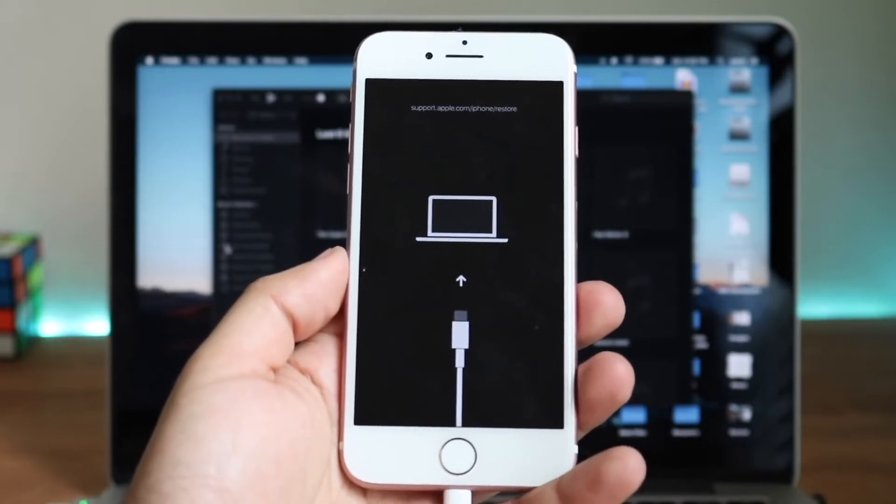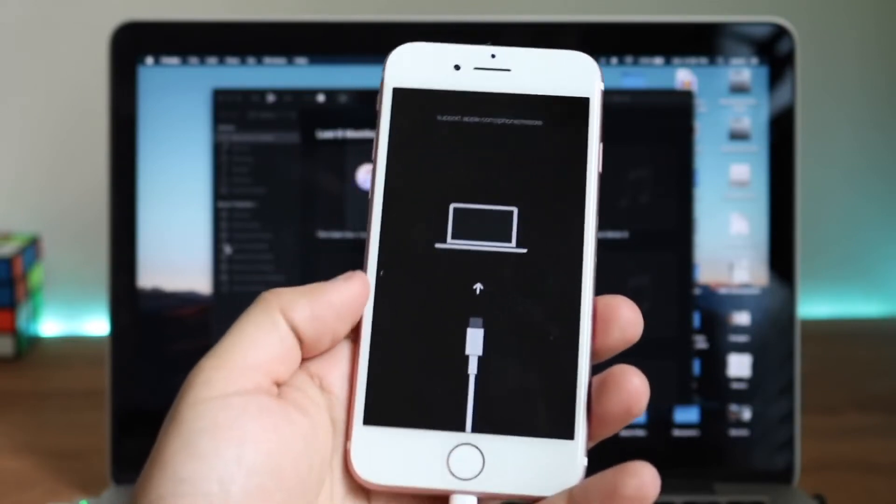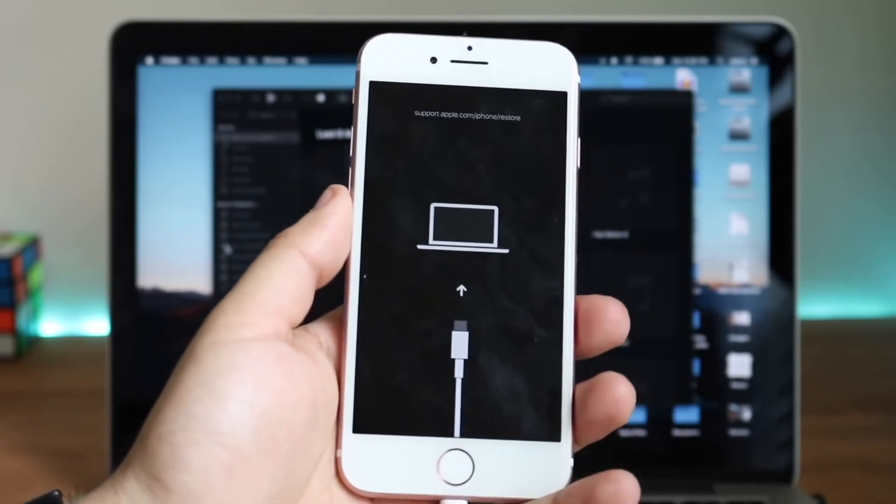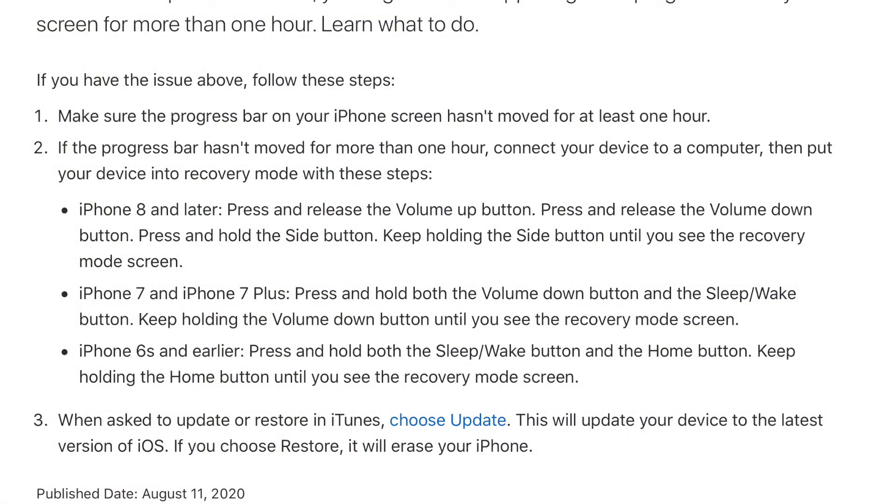What you want to do is have your computer nearby and make sure it has either the Finder app or iTunes installed. Go ahead and plug in your iPhone that's currently in the boot loop. Then follow the specific key sequence shown on the screen — the button combination is different for each device, so an iPhone 11 is different from an iPhone 6s Plus. You have to hold down certain buttons at certain times while plugging your iPhone into the computer.